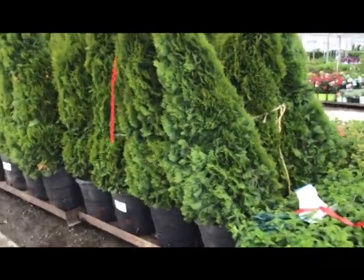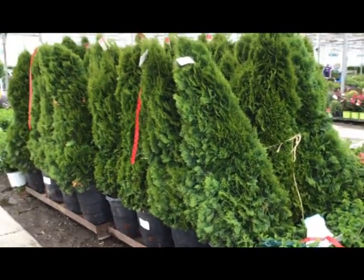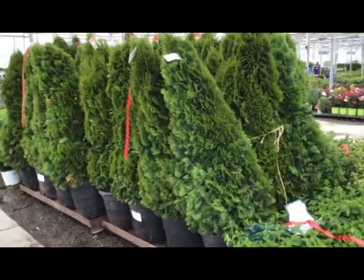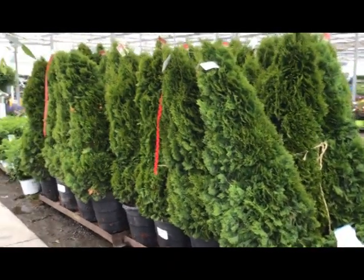Here we have 15-gallon emerald green arborvitae — smaragd arborvitae. Nice thick foliage, nice shape, great value.